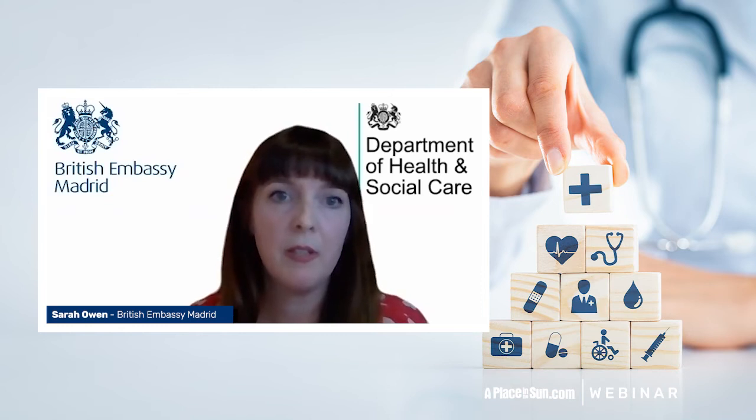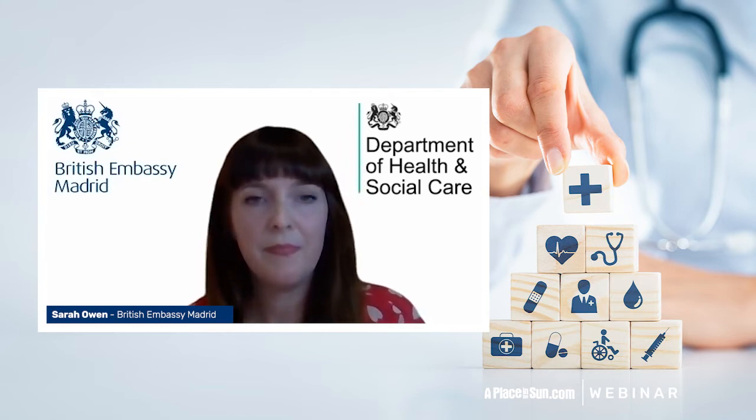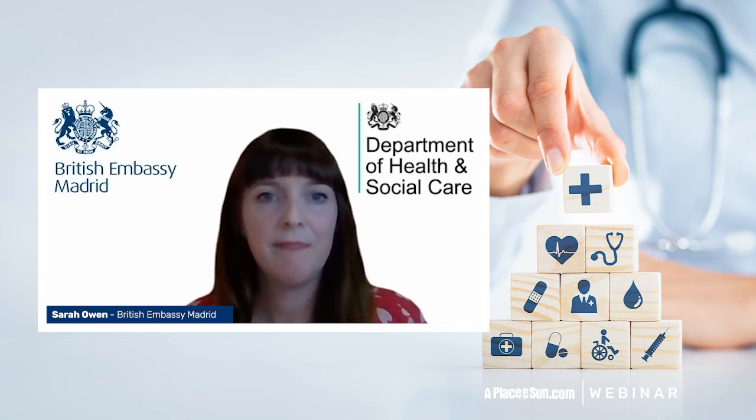Given what Martin explained about the EHIC and subsequently GHIC cards, if I were to become a Spanish resident, could I get or benefit from an EU-issued EHIC card, which I could then use in the UK?